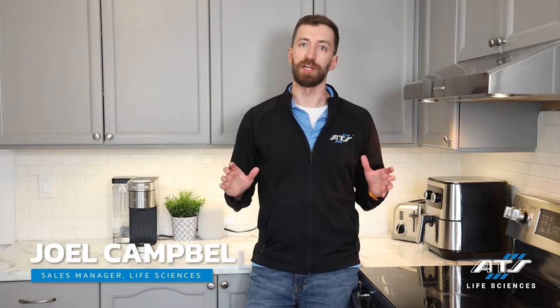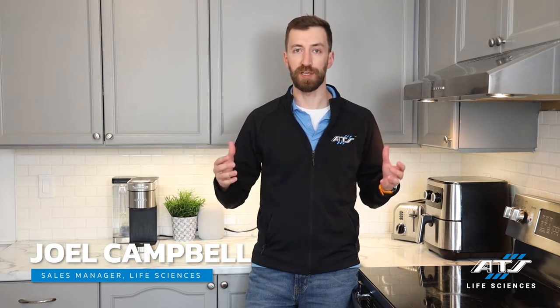Hey, I'm Joel Campbell with ATS Automation's Life Sciences Group. And if you're looking at a new automation project for a new product or process that you're ramping up, then you know that planning and preparation is critical. We're going to share some tips and tactics today that, believe it or not, tie back closer to your coffee maker than you would have thought possible.